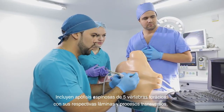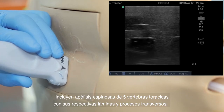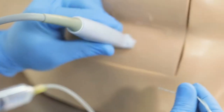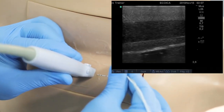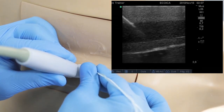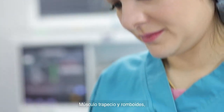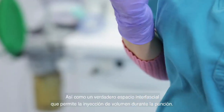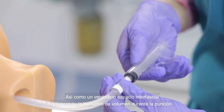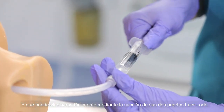Its anatomical references include spinous processes of five thoracic vertebrae with their respective plates and transverse processes, trapezius muscle and rhomboids, as well as a true interfacial space that allows the injection of volume during puncture and that can be easily removed through the suction of its two luer lock ports.